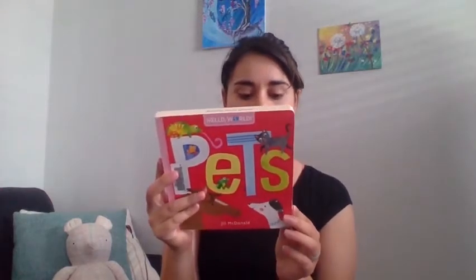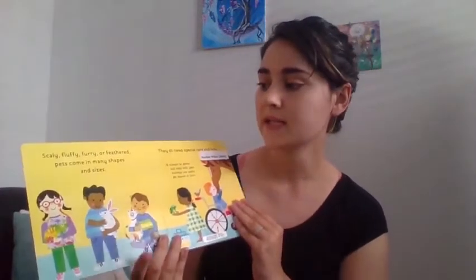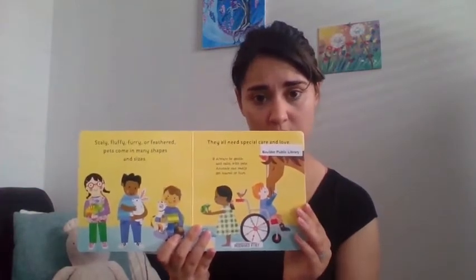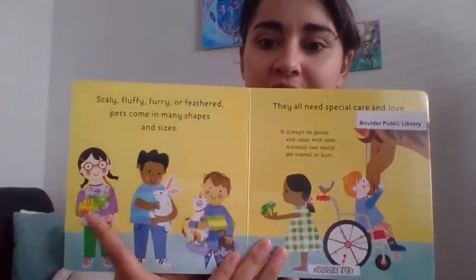Oh, I think the mouse got away though — we're okay! Alright, let's go ahead and read our last book for today. It is called 'Pets' with the words by Jill McDonald, read with the permission of Random House Children's Books. Scaly, fluffy, furry, or feathered — pets come in many shapes and sizes. They all need special care and love. Always be gentle and calm with pets; animals can easily get scared or hurt. Let's see what kind of pets these kids have. Can you see what pet she has? A lizard — she has a lizard.